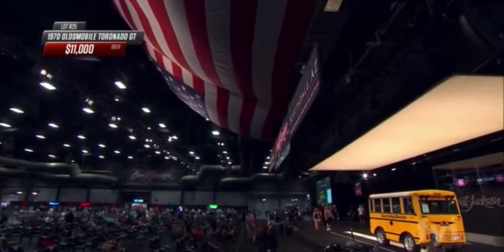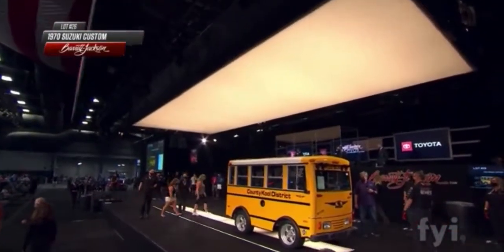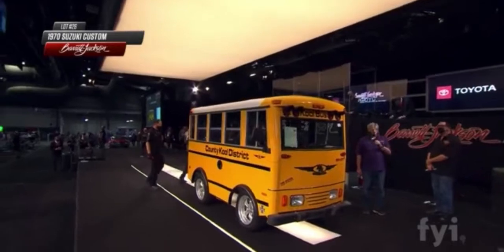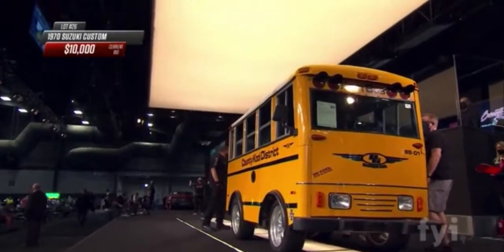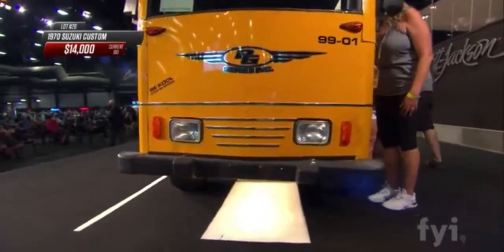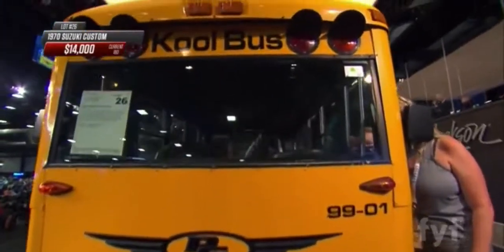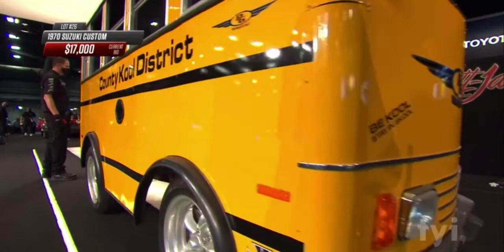Crossing the block right now is a 1970 Suzuki custom — and this really qualifies as fun. These Kei trucks are now eligible to be imported to the US if they're over 25 years old, and in many states like North Carolina you can register them for use on roads posted 45 miles per hour or less. They're limited in length, wheelbase, and power — 650cc's, three cylinders, that's all you get. Most are cab-over pickup trucks, a lot are minivans, and this one has had a full customization.